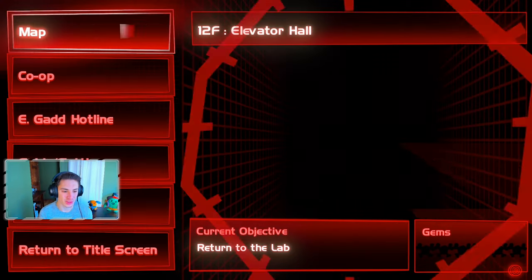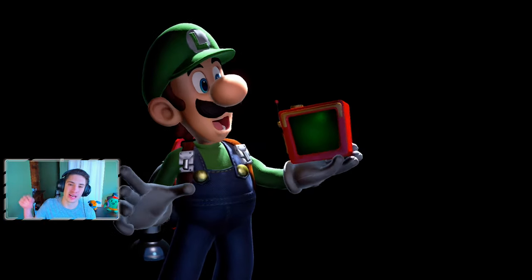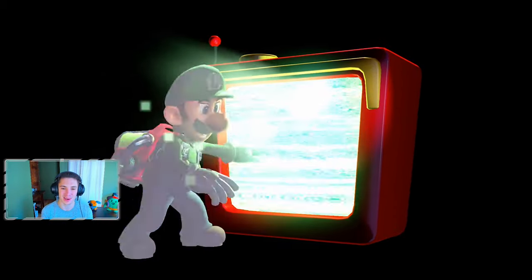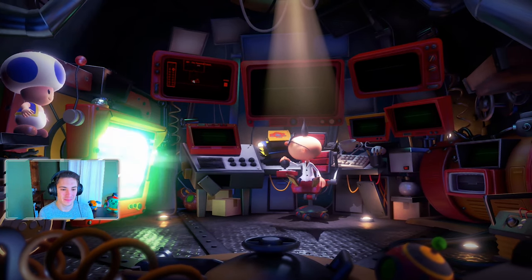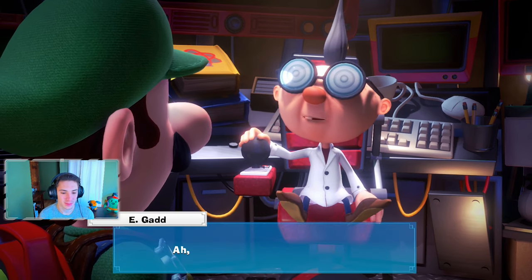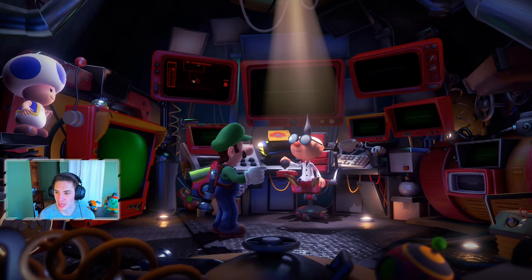We actually haven't used this yet — we can go to our menu and hit 'Return to Lab' and return to the lab anytime without walking all the way down to the basement. We've got this little teleportation TV right here, we hop in and teleport straight to the lab, which is very convenient.